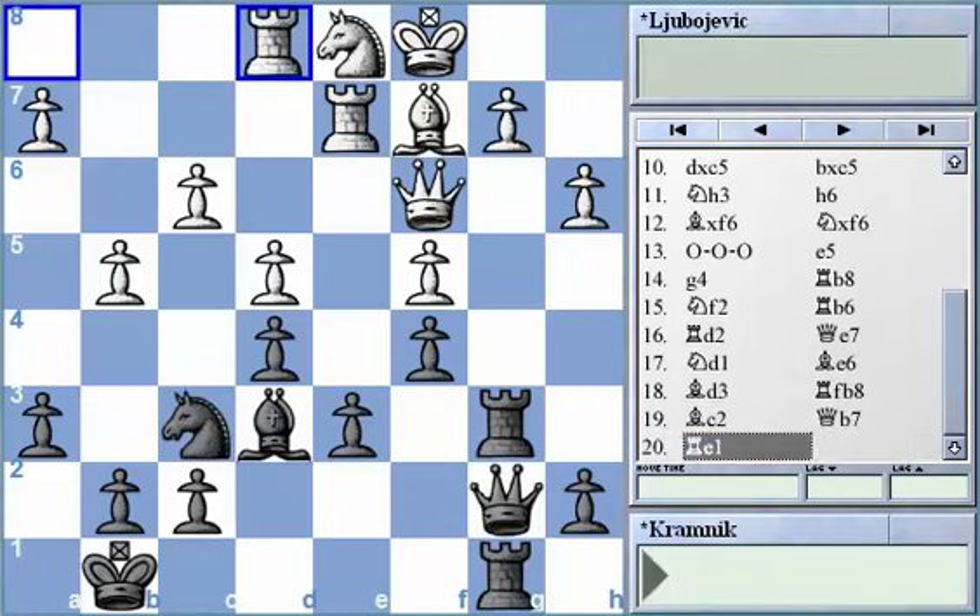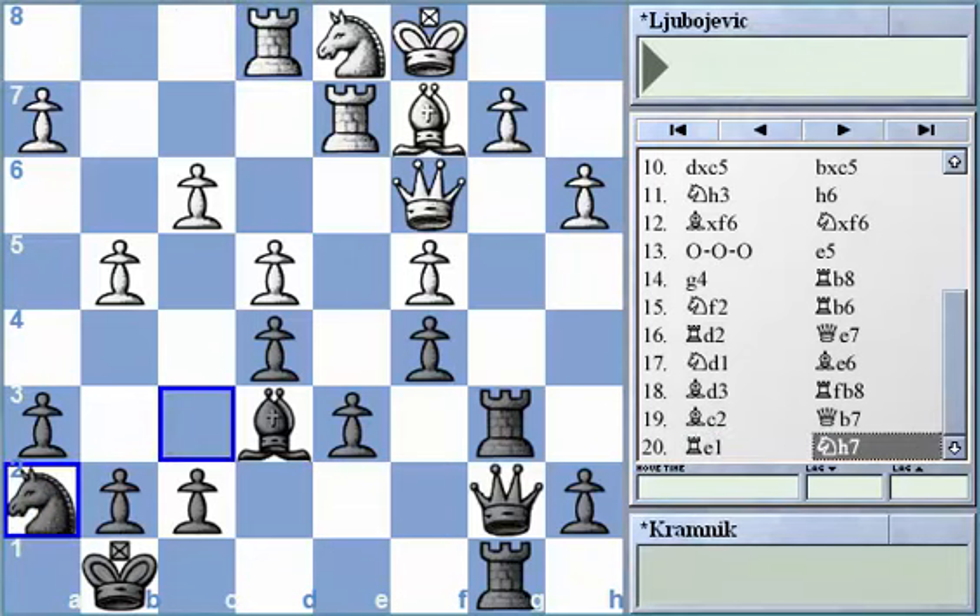As soon as the black queen came to b7, White played rook e1, and Black played the powerful move of knight to h7. Why such a move? It looks unnatural — why bring his knight to such a backwards position where it doesn't seem to do anything? The point of placing the knight back there is actually quite easy to find. All Black wants is the ability to reroute the knight to a better square — not where it controls more squares, but where it will be more purposeful.